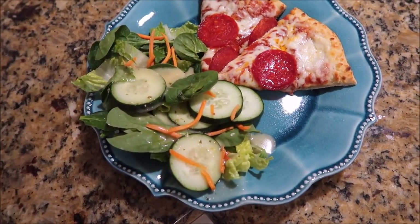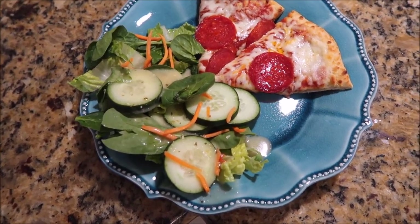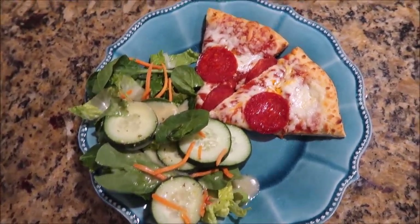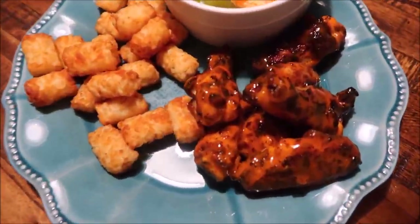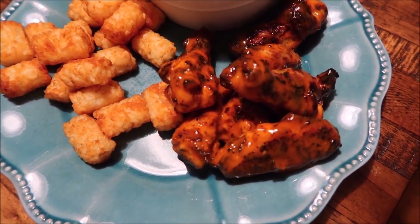The side salad has some spinach, carrots, cucumber, and Olive Garden dressing. It's kind of like a standard salad that I make in our house, but that is what we're having tonight.